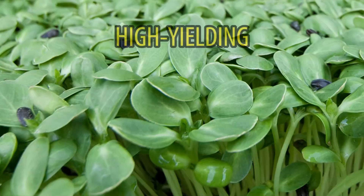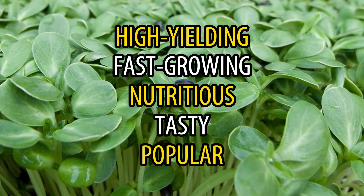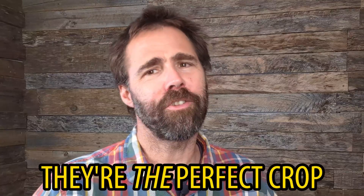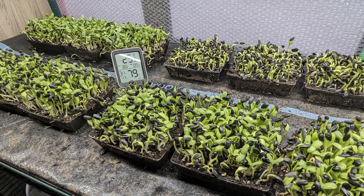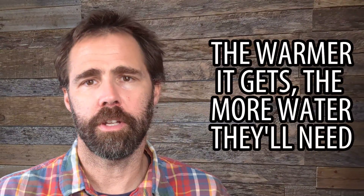Sunflower shoots are a popular choice for microgreens growers. They're high yielding, fast growing, nutritious, tasty, and very popular with consumers — really, they're the perfect crop. Sunflowers prefer warm conditions, so make sure to give them some heat. They do well in a temperature range from 75 to 86 Fahrenheit and even warmer. But keep in mind, the warmer it gets, the more water they'll need.